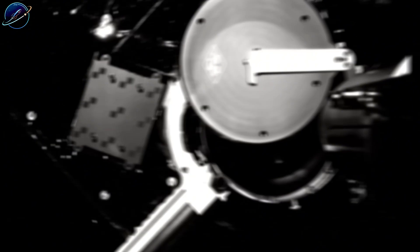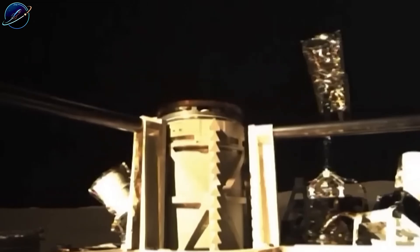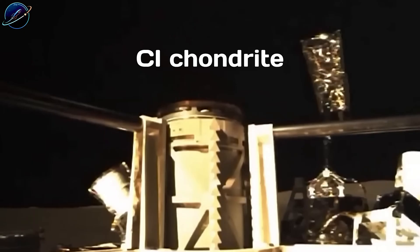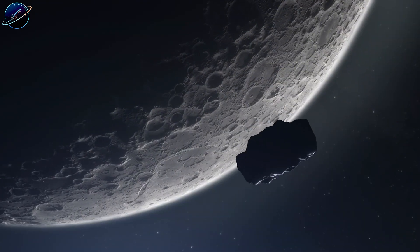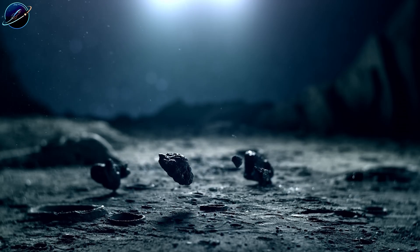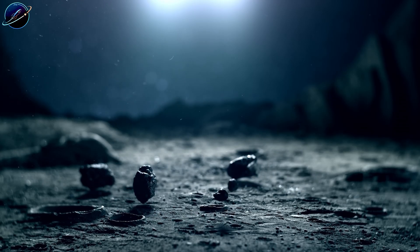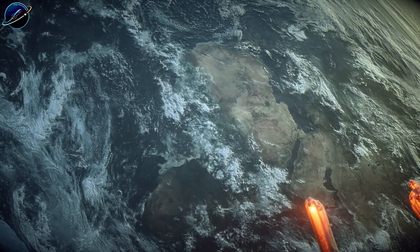This crater is ancient, formed billions of years ago, and it's been collecting debris from space ever since. When Chinese scientists examined the returned samples under microscopes, they found something extraordinary — among thousands of dust particles, seven tiny fragments of olivine that didn't match anything from the moon or Earth. These grains came from CI chondrite meteorites, the rarest type in existence.